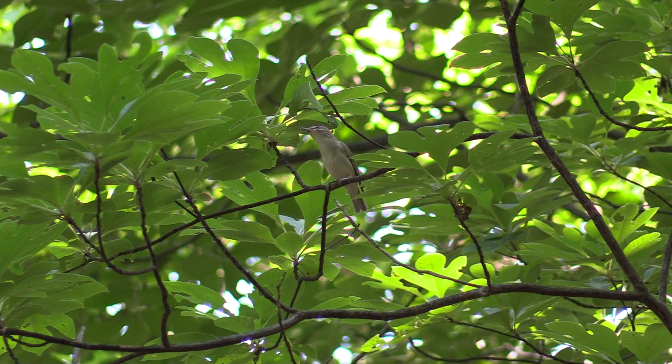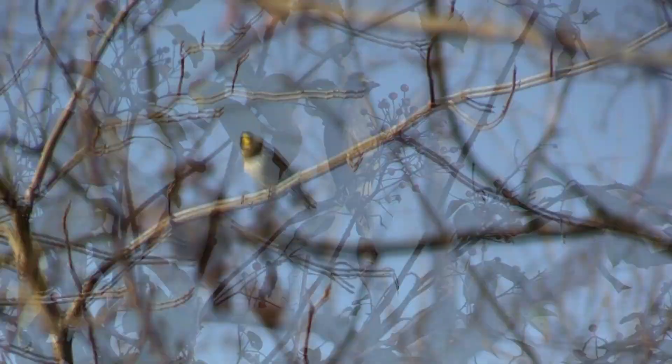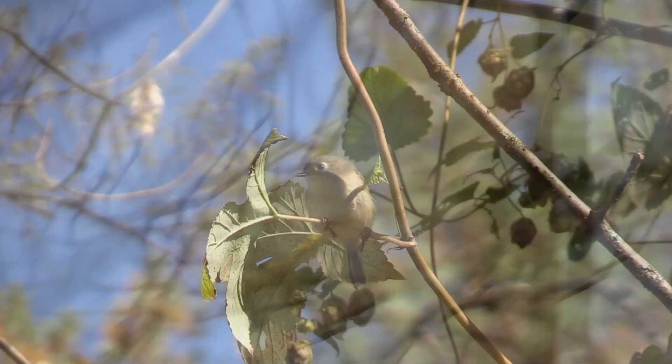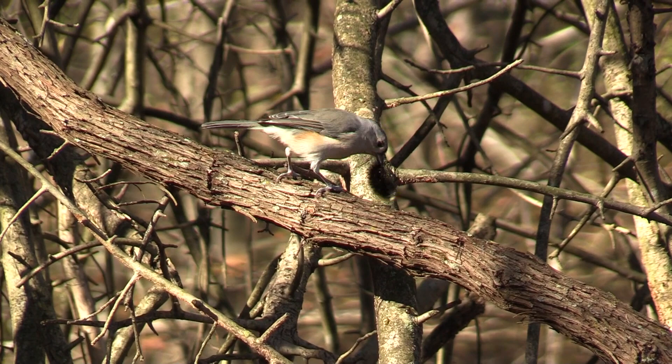From summer to fall, cedar waxwings feed on rose hips. Throughout the understory, golden-crowned and ruby-crowned kinglets wintering in Maryland feed on insects and insect eggs. This ruby-crowned kinglet is hovering to capture insects on seed pods. Year-round residents, tufted titmice are great at feeding on caterpillars. Carolina chickadees will glean branches and leaves and look for insects and insect eggs throughout the wintertime.